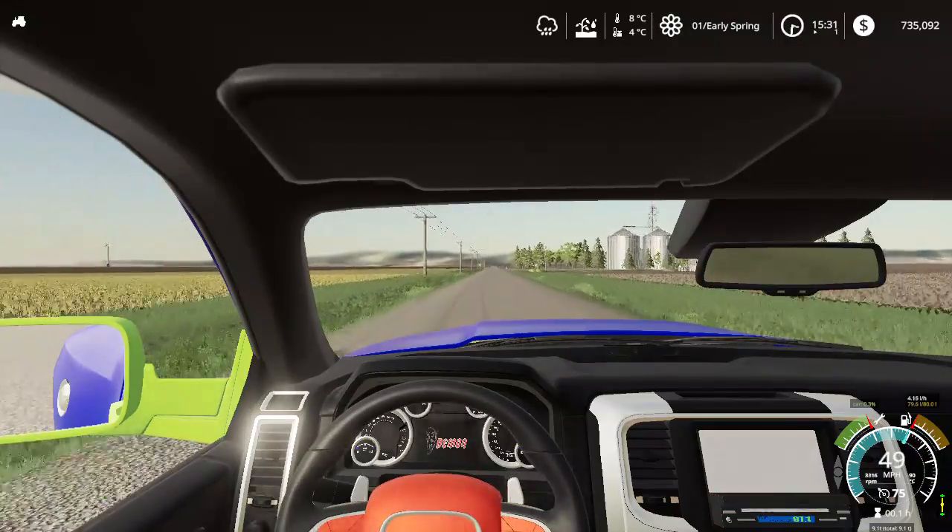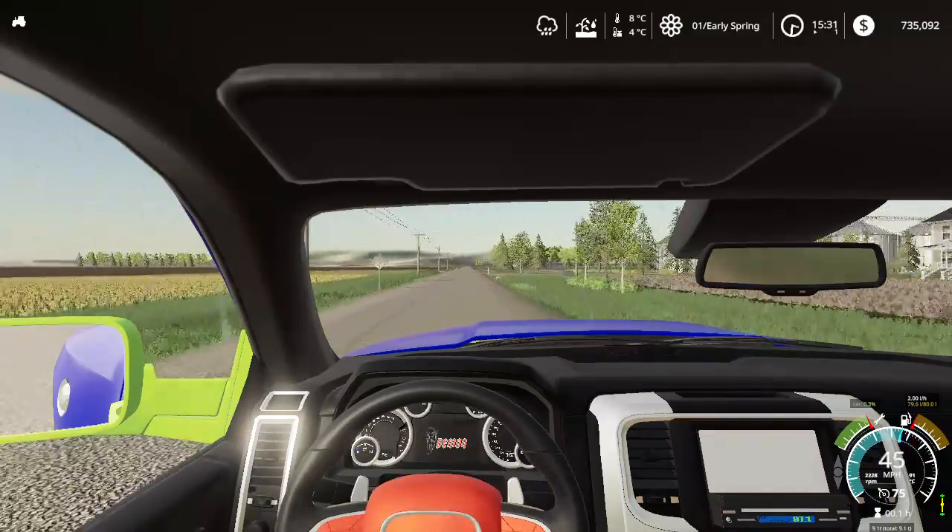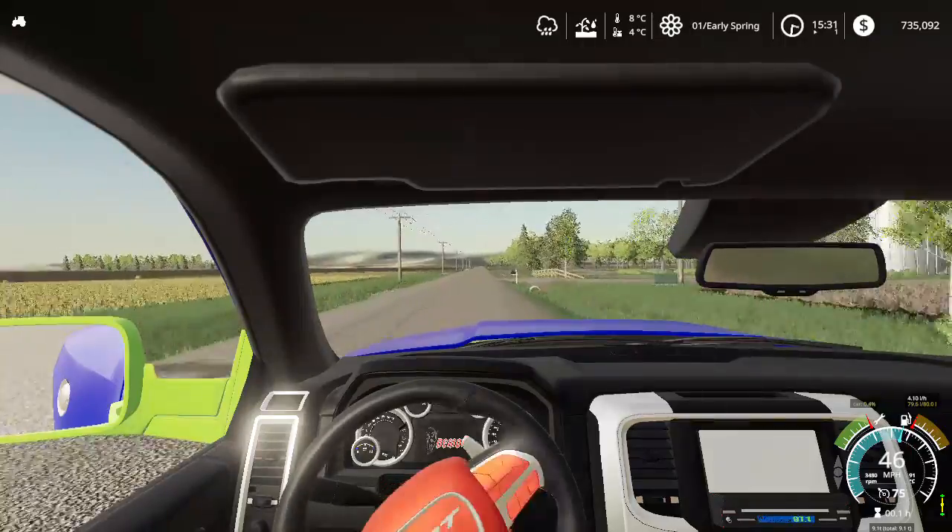We're just gonna skip up our turn and go to Bill's house, you know how it is. Gotta get the bill — yeah, Bill, billbored.